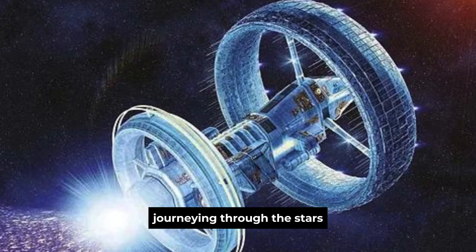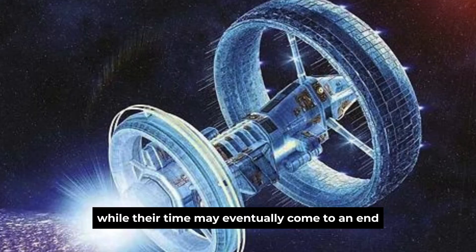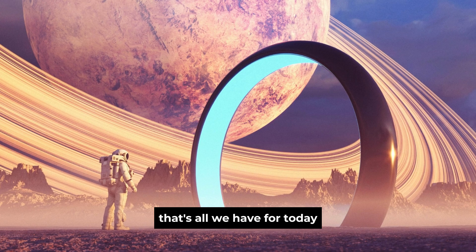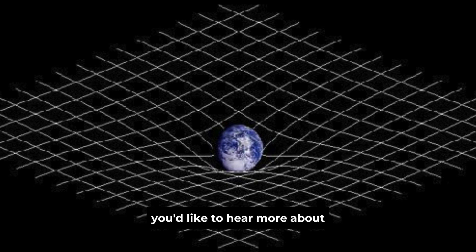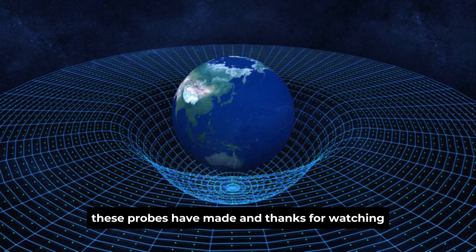Journeying through the stars, the Voyager probes represent the very best of what humanity can achieve. While their time may eventually come to an end, their legacy will endure for generations to come. That's all we have for today, but be sure to stay tuned for more updates on the Voyager missions. Let us know if you'd like to hear more about the incredible discoveries these probes have made — and thanks for watching!